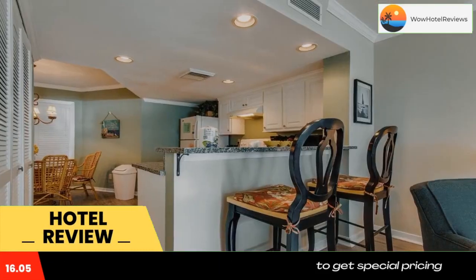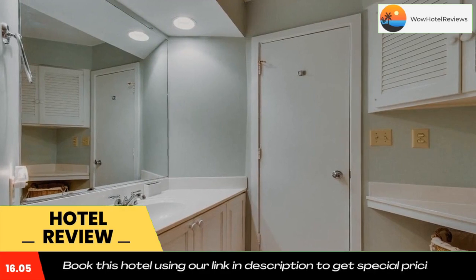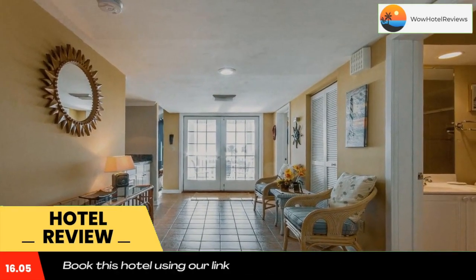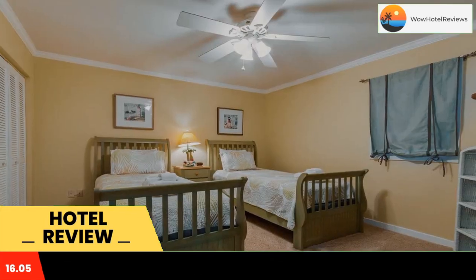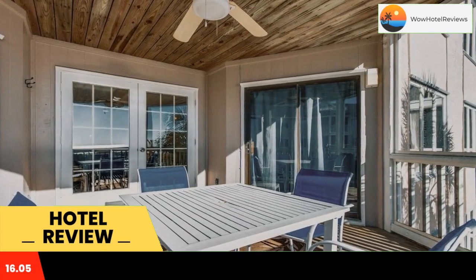Tidewater H-203 is located on the beachfront in Isle of Palms, 8.1 miles from Fort Sumter and 13 miles from USS Yorktown State Park. The property is around 13 miles from Patriots Point Links, 16 miles from Charleston Museum, and 16 miles from South Carolina Aquarium.